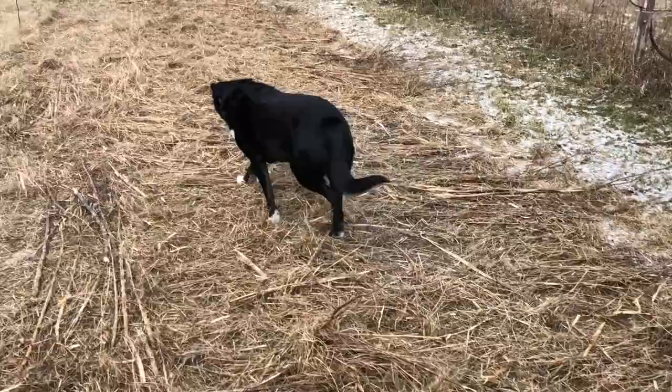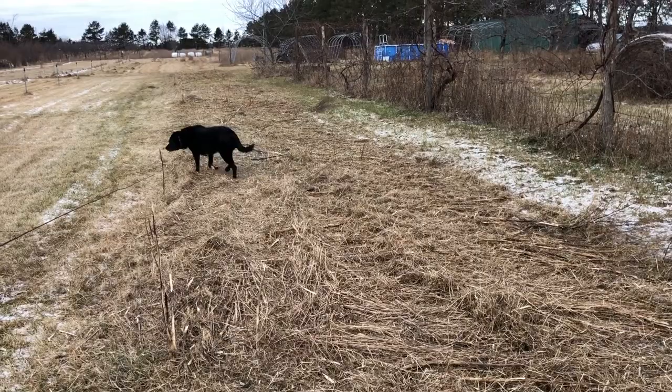Good dog. She doesn't often like to share her prize of voles. Very happy with her snack.